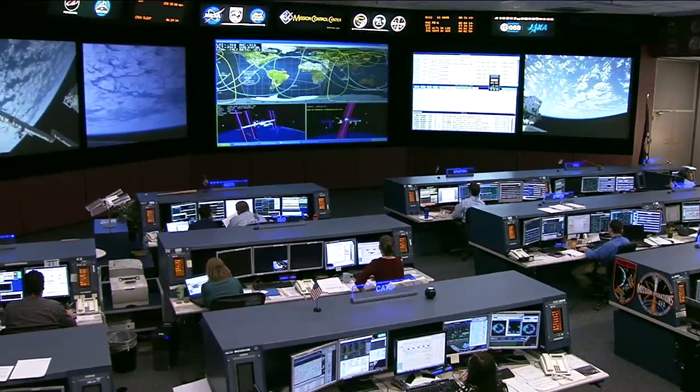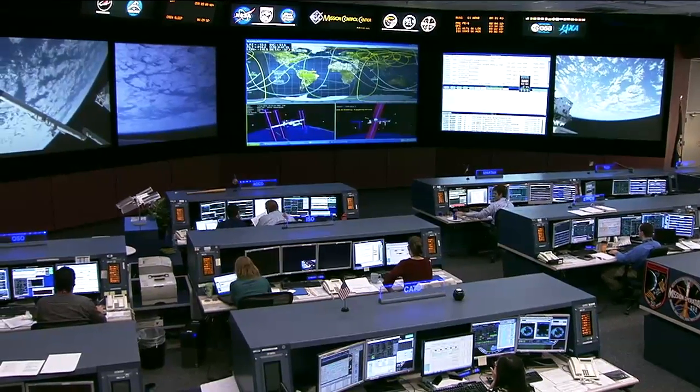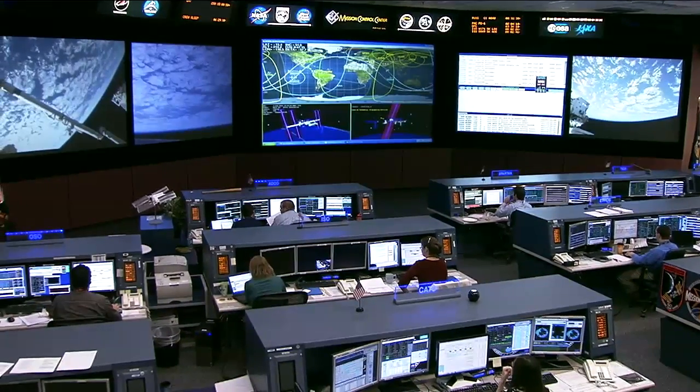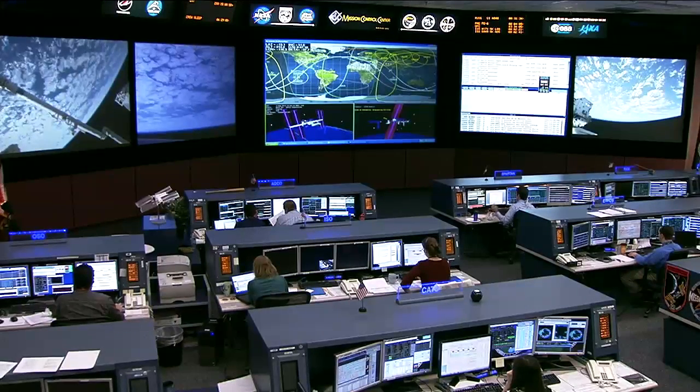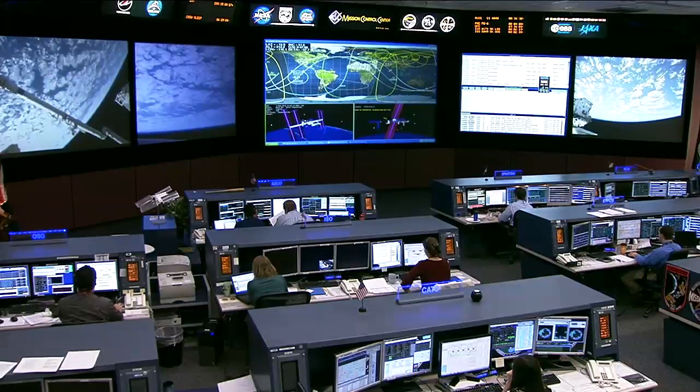This is a view from the back of the room where 20 different flight controllers are at their console positions monitoring the vehicle systems and supporting the onboard crew — the Expedition 28 crew onboard — now in the early part of their crew afternoon.